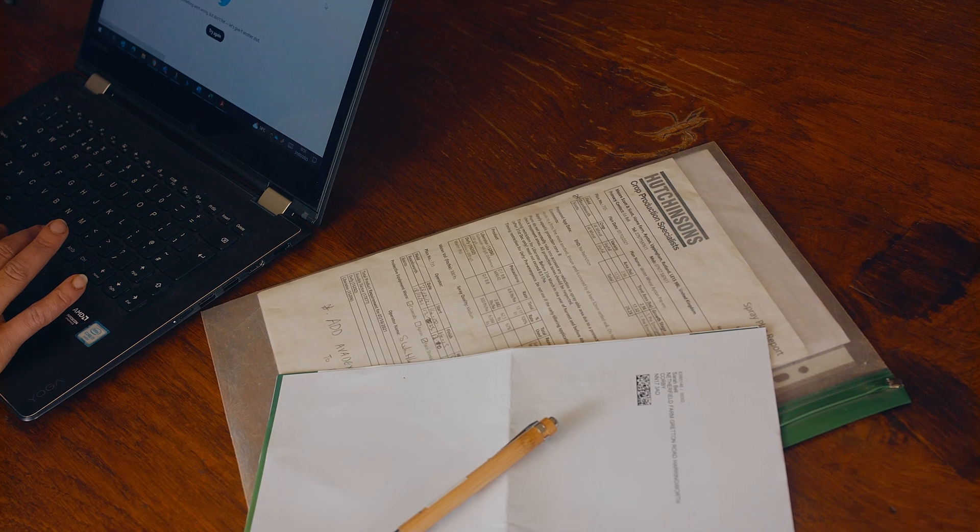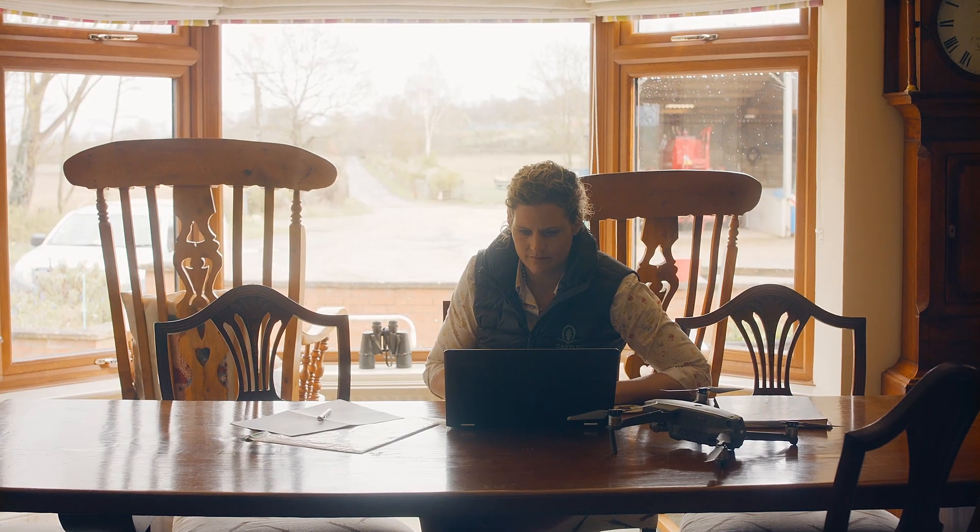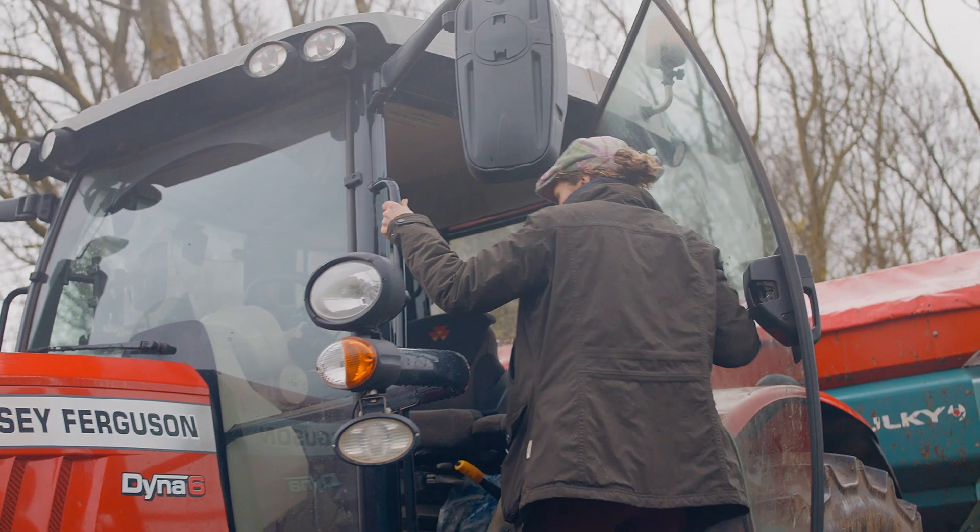Every load of grain that leaves this farm has a grain passport that goes with it, but that grain passport is part of a much larger assurance process. Every time I do something to my crop to look after it and to grow it, I have to make a record of that.